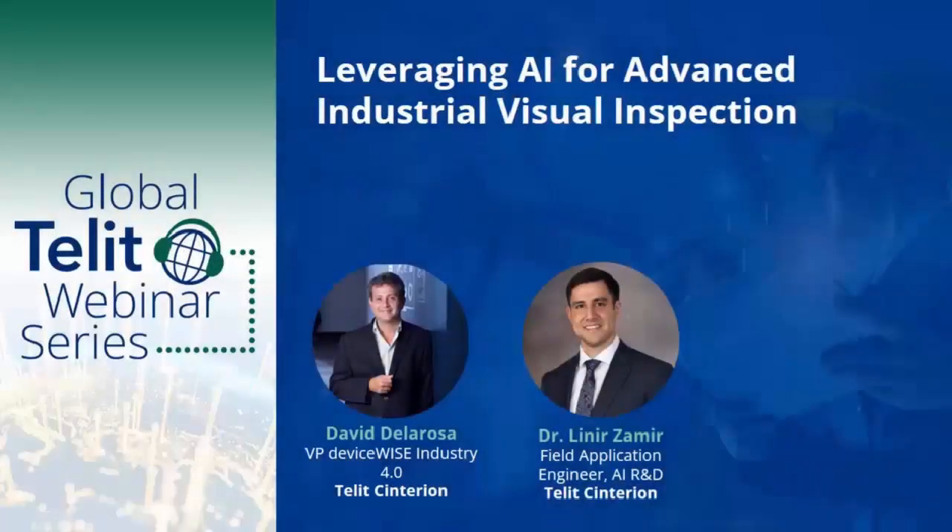Hello everyone, and welcome to this TELIT Centurion webinar: Leveraging AI for Advanced Industrial Visual Inspection. I'm Amanda Flink, the Head of Global Events here at TELIT, and I will be moderating today's event.